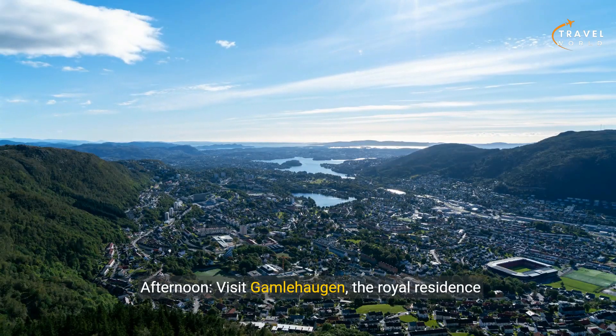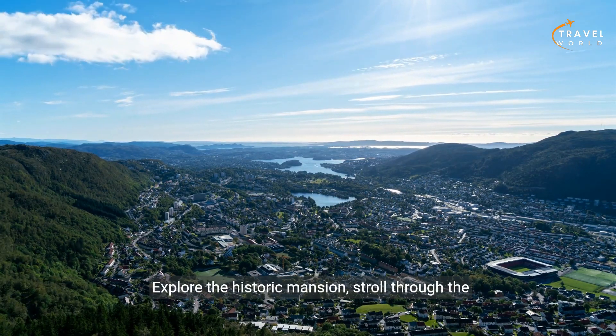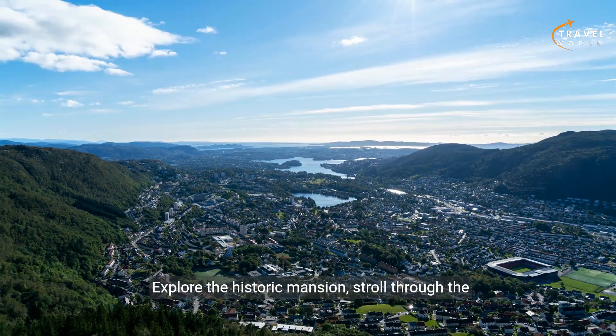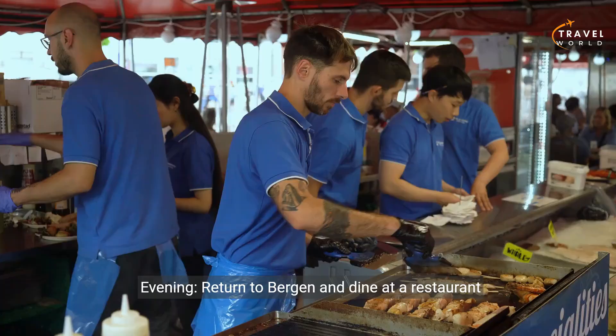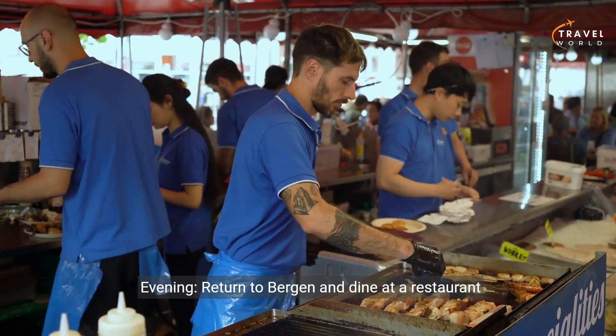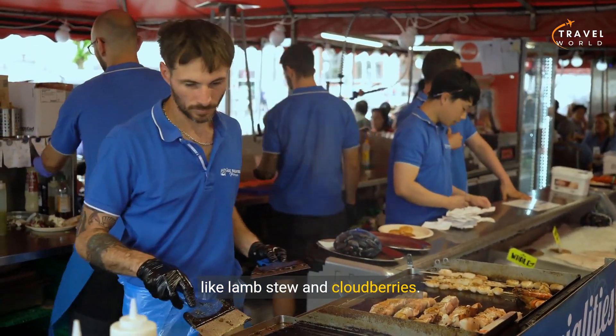Afternoon: visit Gamlehaugen, the royal residence of the Norwegian royal family in Bergen. Explore the historic mansion, stroll through the landscaped gardens, and enjoy views of the fjord from the estate. Evening: return to Bergen and dine at a restaurant in the city center, savoring Norwegian specialties like lamb stew and cloudberries.